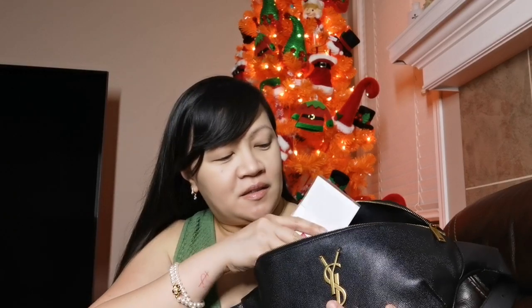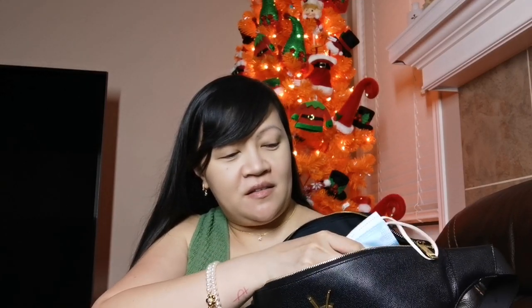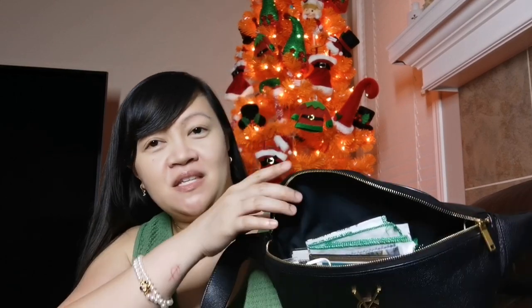And I can also put my handkerchief inside. And of course my prayer booklet that can fit as well. And of course my card holder. And of course my mask. And you can still fit some items inside it.